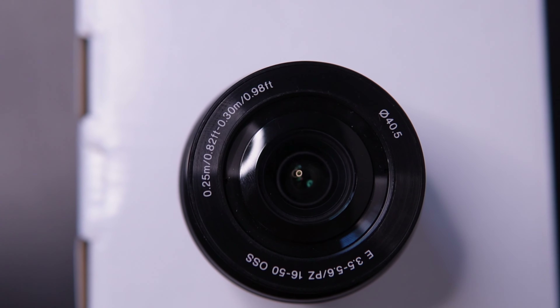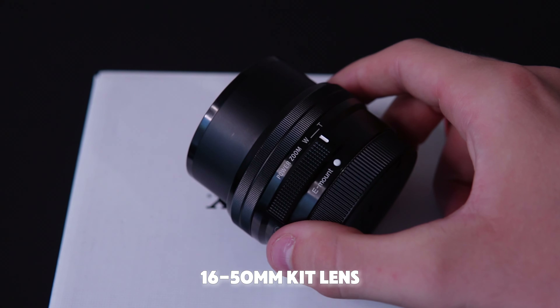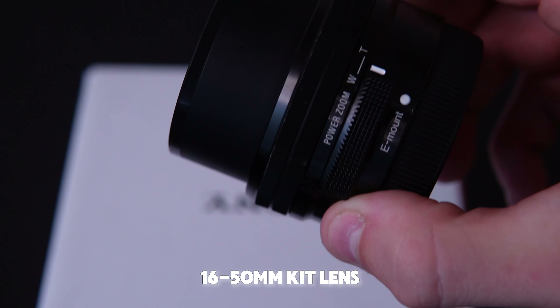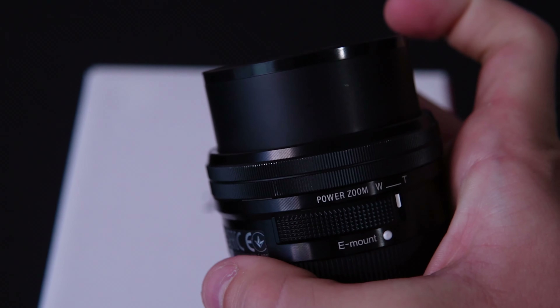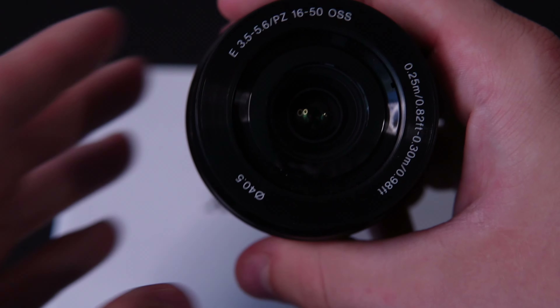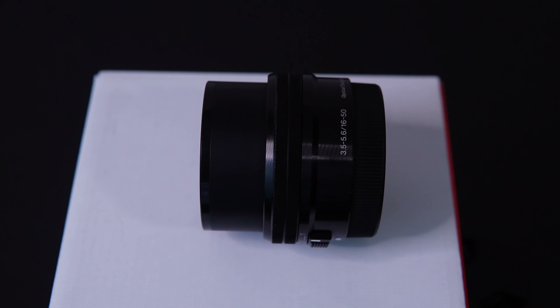Next up is the kit lens. I can't show it to you in hand right now because it's on the camera I'm recording on, but I did take some clips of it. It is a 16-50mm lens. A lot of my content was recorded specifically on the kit lens. This will also be linked in the description along with the camera — I'm not going to separate them. If you're going to get this camera, you might as well get the kit lens with it. To me it's really a waste not to.